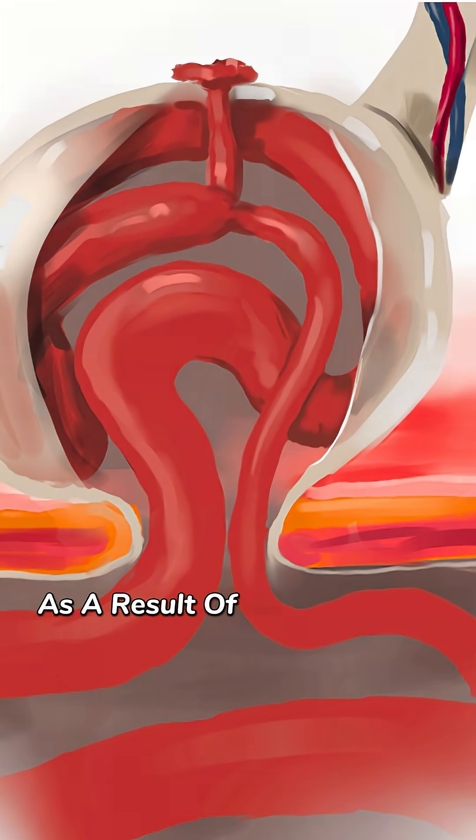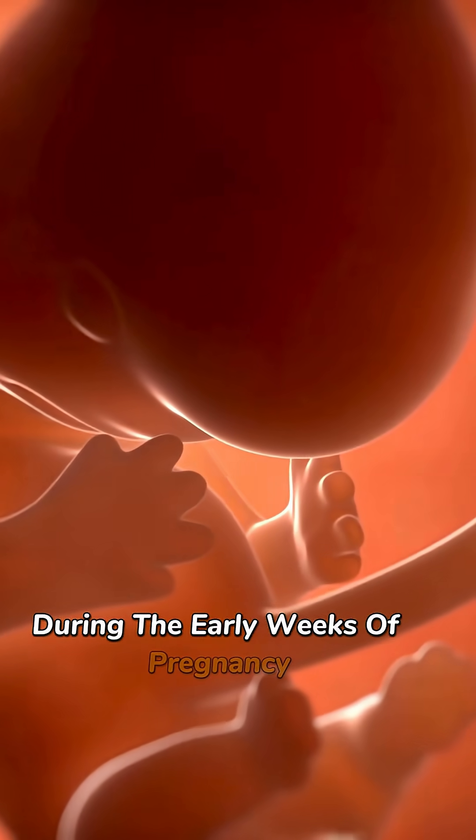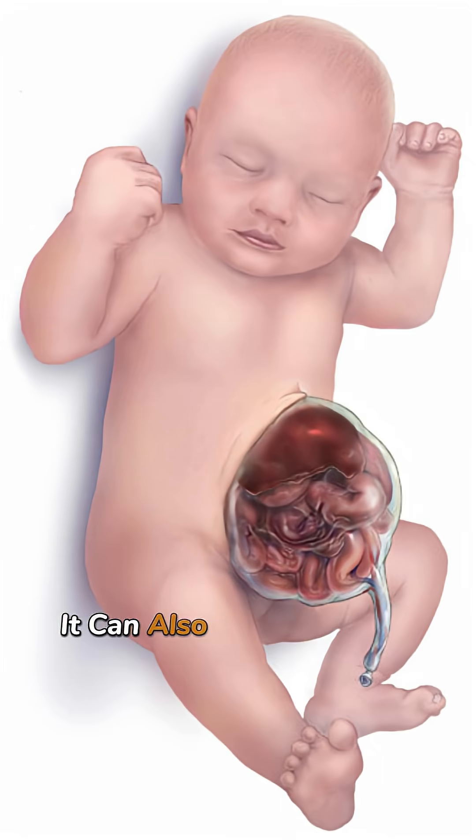because the abdominal wall didn't close completely. This occurs as a result of an issue in the formation of the abdominal wall during the early weeks of pregnancy. Most commonly, this sac contains the intestines, but depending on its size, it can also include the stomach, liver, and other organs.